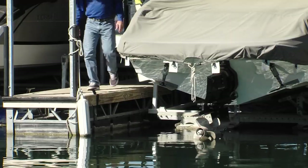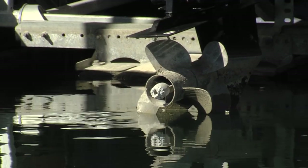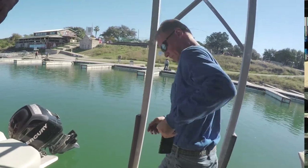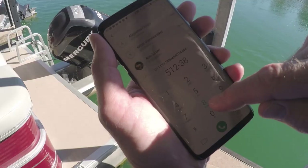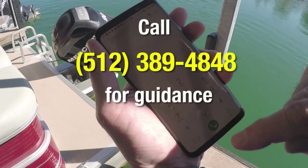and motor mounts. Before moving your boat from a lake known to have zebra mussels, it needs to be decontaminated and inspected. Just because you don't see them doesn't mean they aren't there, so it's critical that you call Texas Parks and Wildlife Department's 24-7 hotline at 512-389-4848 for guidance.